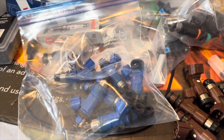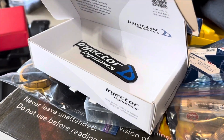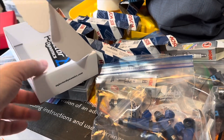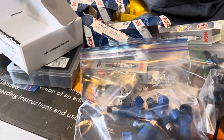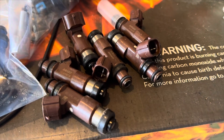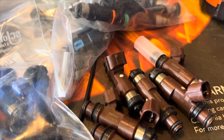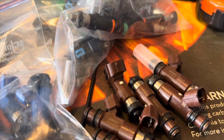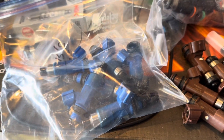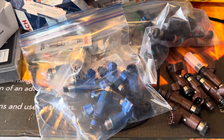I ended up going with Injector Dynamics 1050x injectors. My tuner knows a lot about them and has a lot of experience with them, and Injector Dynamics shares their data open source so tuners can tune for them more easily. That did not fix my problem either. After going back to the stock injectors, the idle issue went away. I'm finding that the returnless fuel system on the 2008 Outback 3.0 is just not compatible with larger injectors, or at least very difficult to tune for. Adding the fuel return line seems to have fixed my issues.